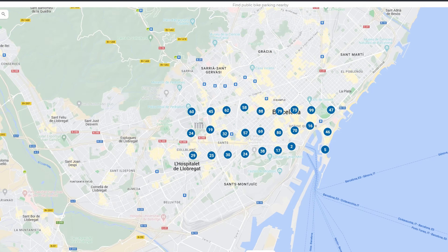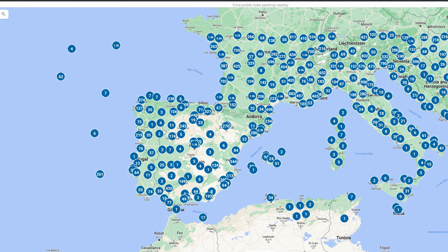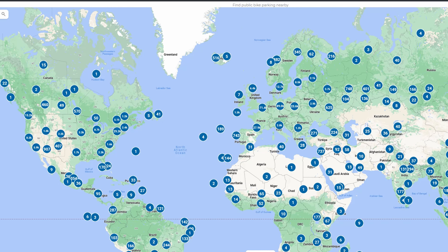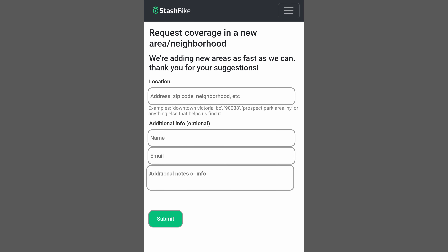From all of those data sources we have almost half a million locations around the world, so there's a good chance that your area is in there. If you find that your area is missing or lacking in locations, you can request coverage from us and it will go in a queue, and we'll try to find all the parking locations in that area using all the methods I've mentioned.